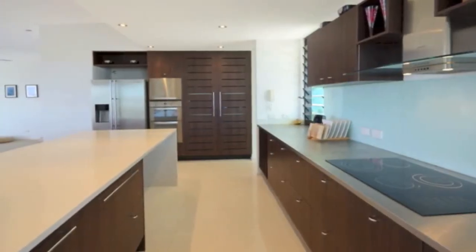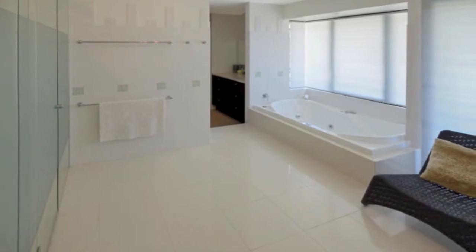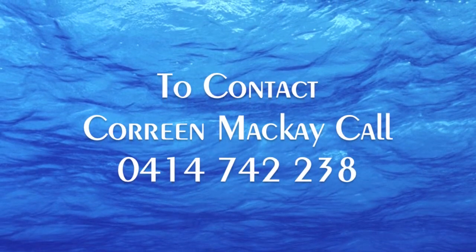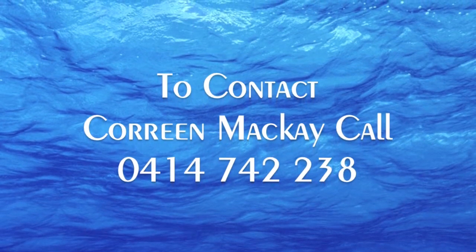Designer kitchen with top-of-the-range appliances and chic decor. Expansive master bedroom with dressing room and lavish en suite. Two further bedrooms include huge picture windows and hinterland views. Five minutes walk to one of the best-kept secret surf spots on the Sunshine Coast. Ten minutes to the eclectic ambience of Perigian Village.